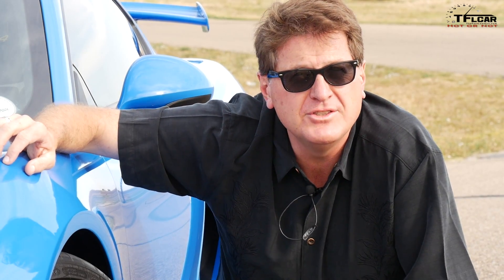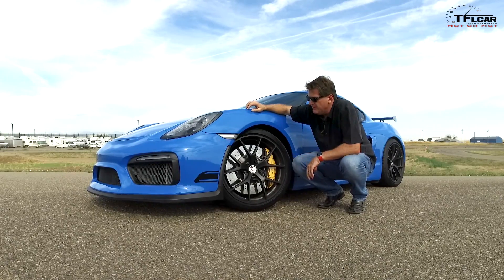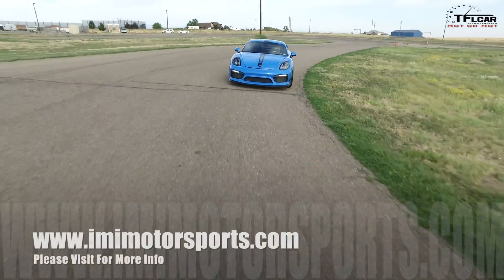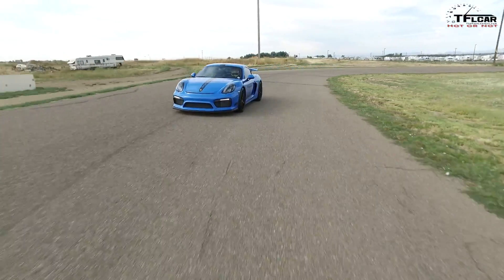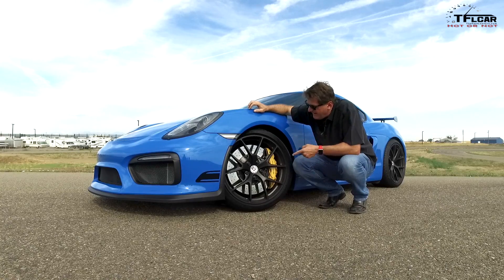Normally the Cayman GT4 comes with Cup 2s, but we've got Pilot Super Sports which Tyler, the owner of this car, put on because they're better summer tires. Thank you Tyler for letting us test this car around the track. It may be a little chink in the car's armor because these aren't as sticky as the stock tires, but it does have the optional ceramic brakes which should make it a monster when it comes to stopping.